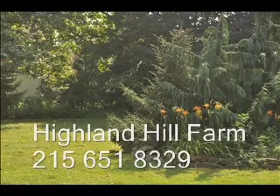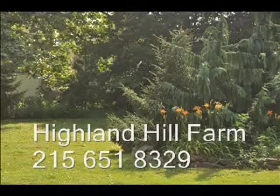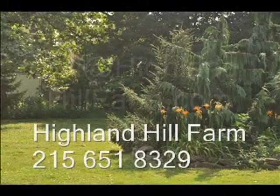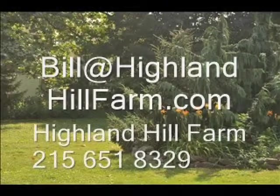Just give us a call at 215-651-8329 for fast-growing trees for screens and buffers. If you have questions about trees and shrubs, give us a call at Highland Hill Farm at 215-651-8329 or email us at bill@highlandhillfarm.com.